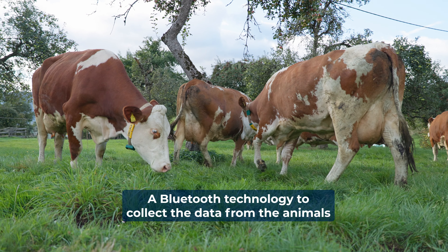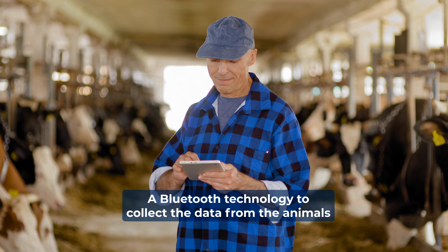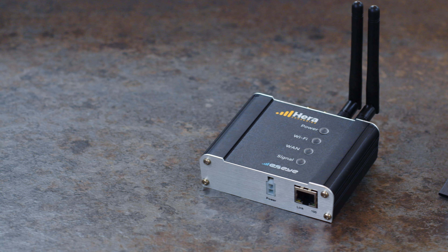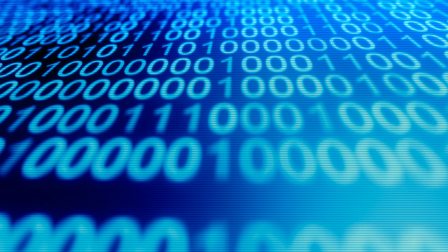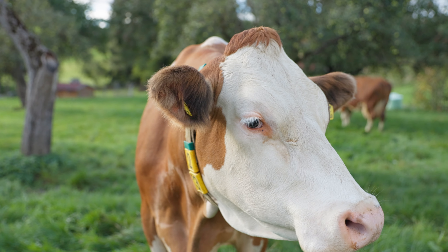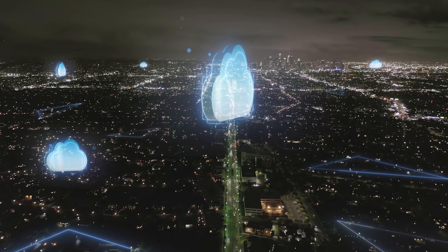Alongside developing our HERA 200, we found that we could integrate that Bluetooth technology and build quite a powerful application on what is a relatively small yet simple device. This would allow us to take the data from their animals and move that into the cloud for their application processing.